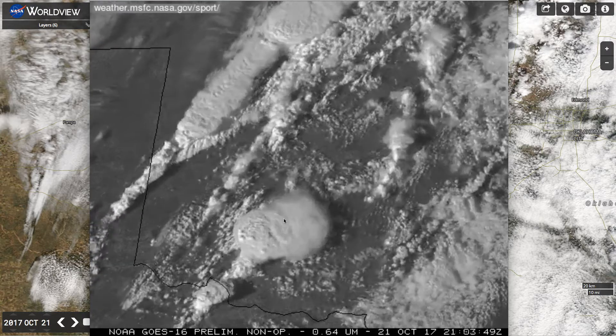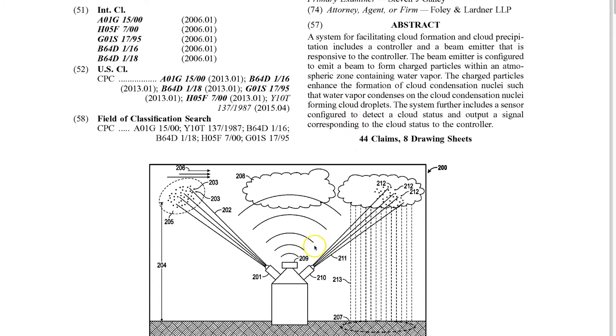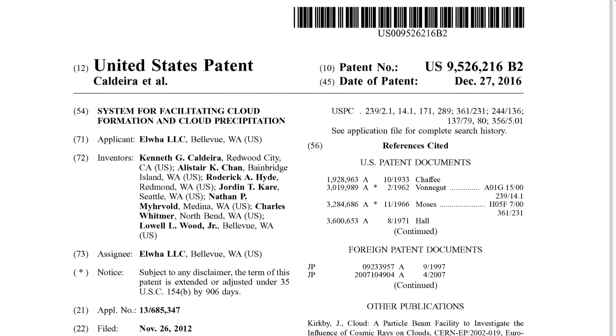Of course, there is the Caldera patent, which I've referred to multiple times — a system for facilitating cloud formation and cloud precipitation using charged particles. This is a radio transmitter, and when you seed the clouds with metals, it can create charged particles that become cloud condensation nuclei, which then condense, and you can get a huge amount of steam.